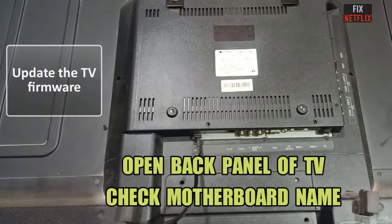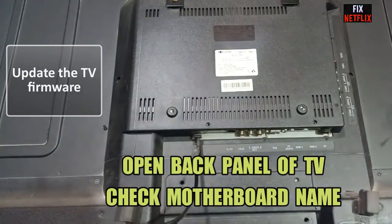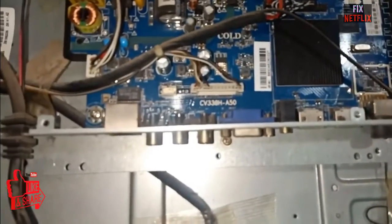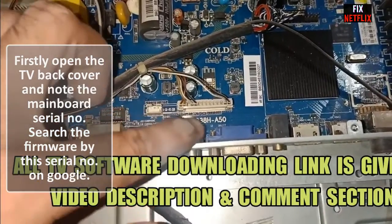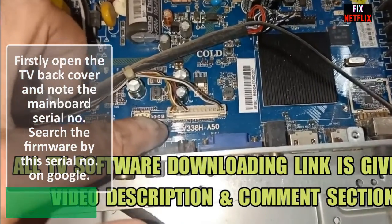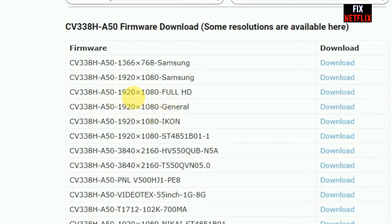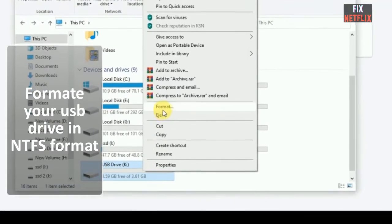Update the firmware. Sometimes an outdated firmware can cause these issues. Visit your TV manufacturer's website for instructions on how to update the TV firmware. Open the TV back cover, check the main board serial number, then search for the firmware using that serial number in Google. Download the file from an authentic website as per the instructions.